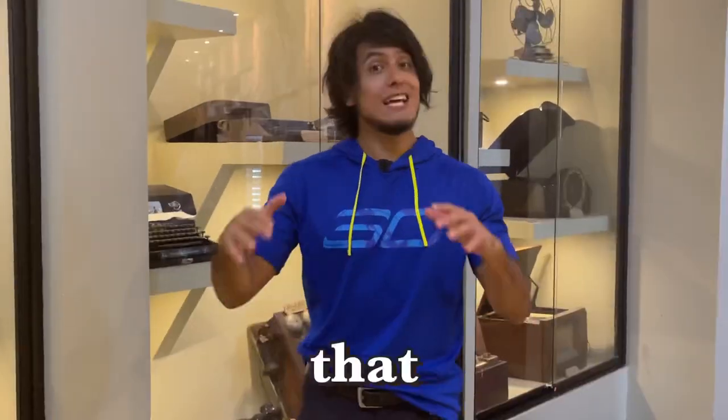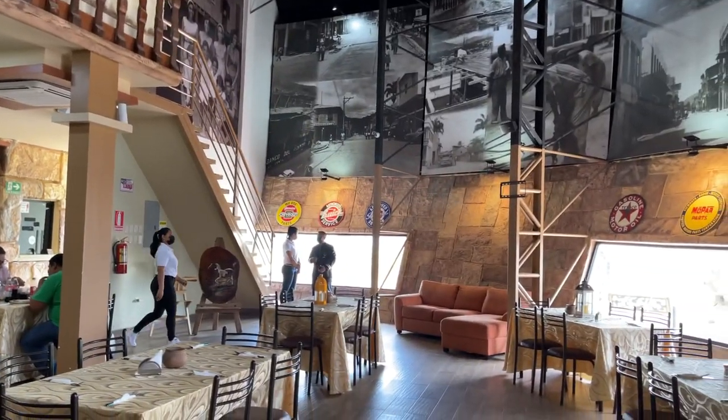As you can see, there's a variety of historical things that have been preserved here that you definitely want to look at. And best of all, it's all free. But if you're feeling hungry, this place also doubles as a restaurant.